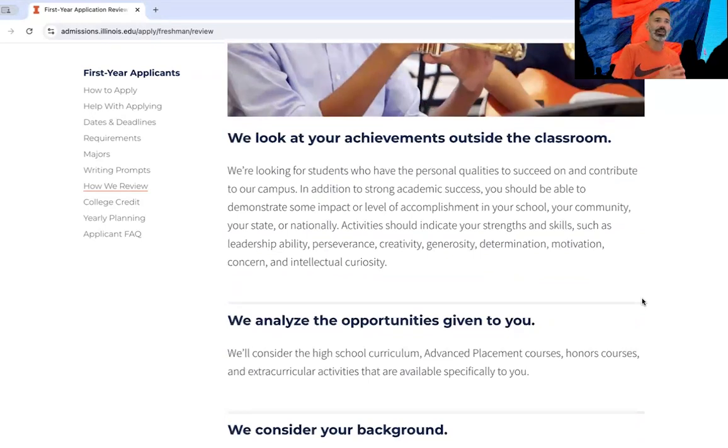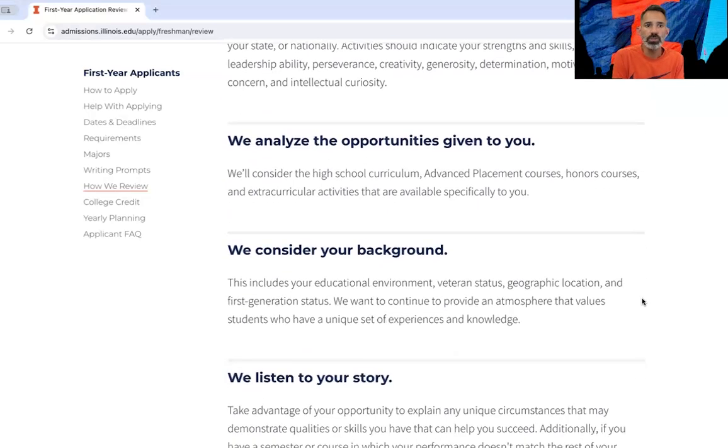We look at achievements outside of the classroom — what are you involved in and what did you do to become a more well-rounded individual? Don't leave that section blank. Really articulate the things that you've done. Was it work, clubs, a leadership role, or something creative? Please tell us what you've been doing outside of the classroom and what you've learned from those experiences.